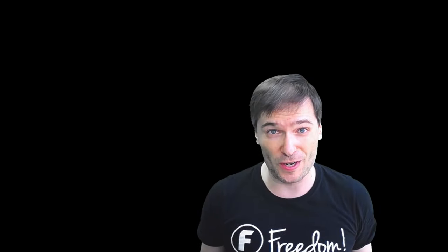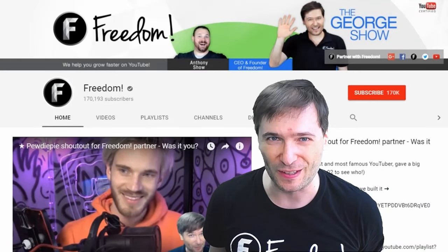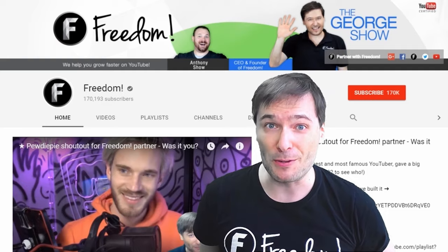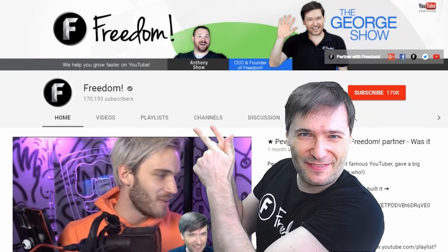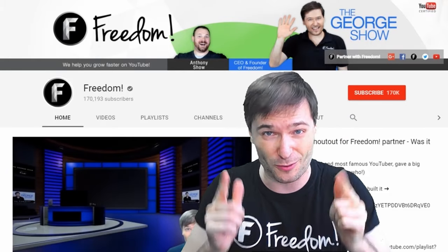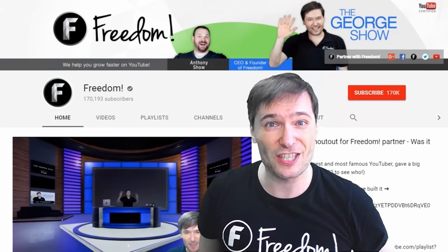To get more George, click that big F — that will subscribe you to Freedom Central, home of the George Show. And PewDiePie gave one of you, Freedom Family, a big shout-out. Click that video to see the shout-out and our new 3D sets, or click that other video to see what YouTube recommends you watch next.